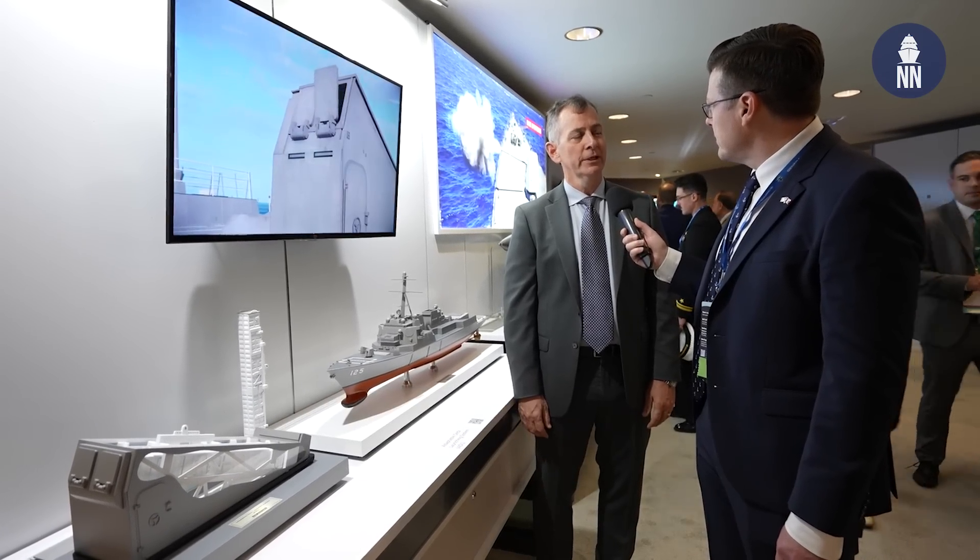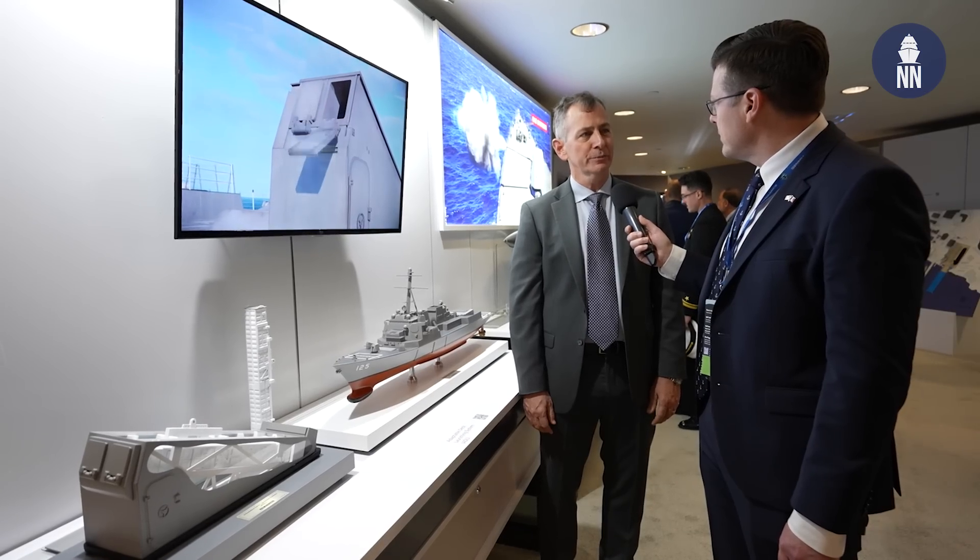Good morning, my name is Tate Westbrook. I'm a retired US Navy Commodore and currently working for BAE Systems as a subject matter expert in surface naval guns and surface missile launchers.